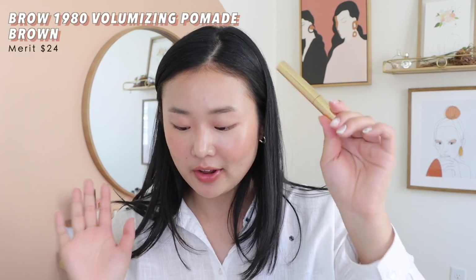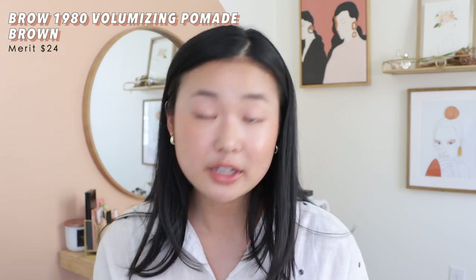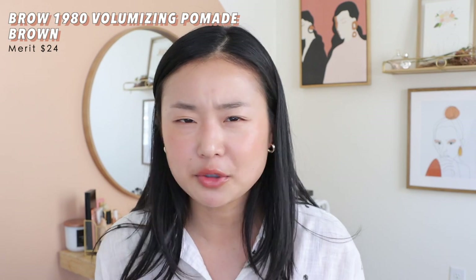Then we have the 1980 Volumizing Eyebrow Pomade Gel in the shade Brown at $24. Beautiful packaging — gold and sleek. I think $20–$25 is pretty normal for a brow product. I've only recently started thinking about upping my brow game. I like it — it's very subtle and natural. My brows stop fairly short so this isn't something I'd use alone when I want a fully put-together look. It's not the most memorable product, and I'm not well-versed in the brow game, but I do enjoy it and have nothing bad to say.